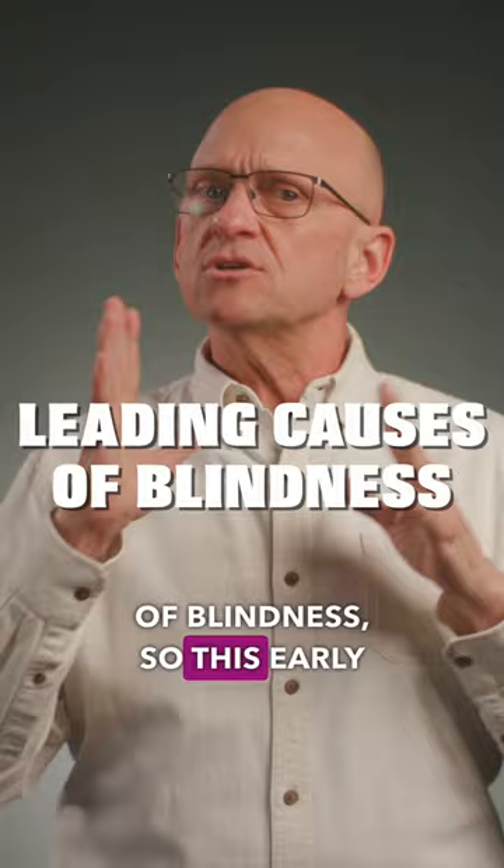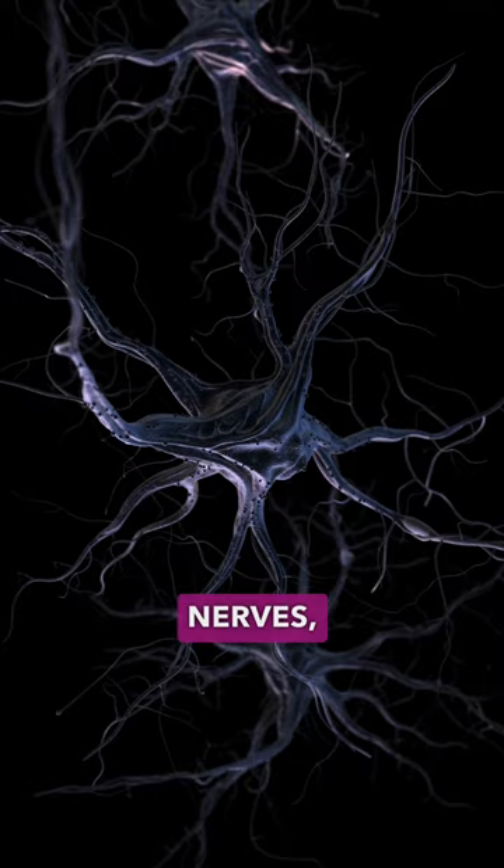Prolonged high blood sugar levels can damage nerves, and this is called neuropathy. With pre-diabetes, this might feel like a tingling or a numbness, often in the hands or the toes and feet.